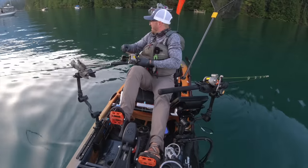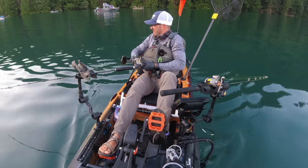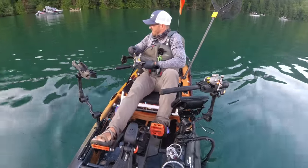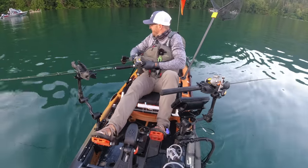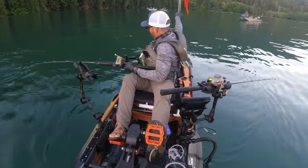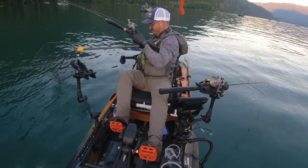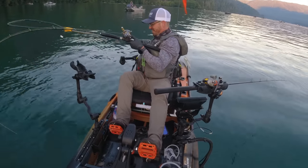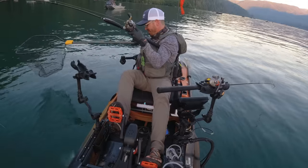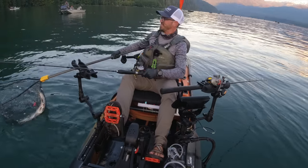That was on the Hoochie. It's going towards me. Very swirly. He's all tangled in my other line. Keep out the downrigger line if I can. I know you're tangled in my other line. What a mess. But I got him!